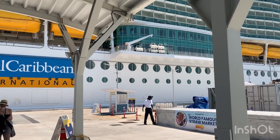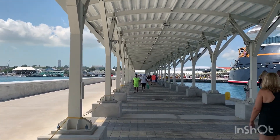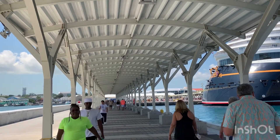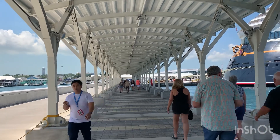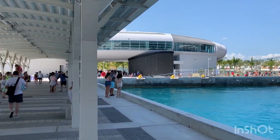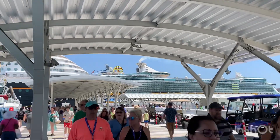Walking from the ship to the terminal in Nassau. We're on Royal Caribbean Independence of the Seas and this is the new covered walkway. We're heading down to catch a taxi to go to Atlantis and we're going to show you how to do it. It's a pretty far walk - this is the new part of the pier.